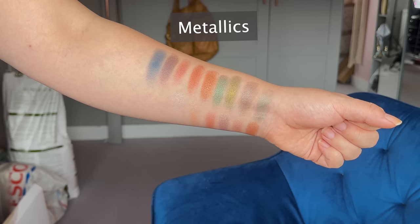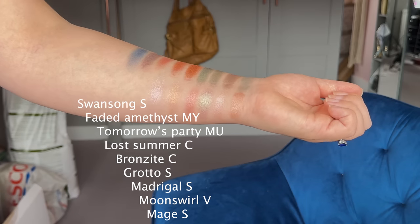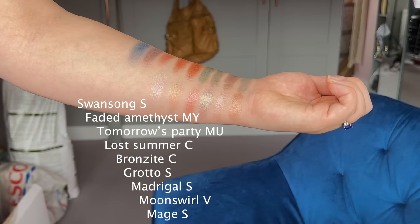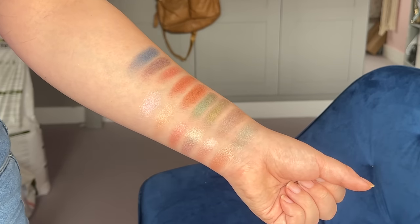The metallic finishes: on the website, the metallic is described as a rich, smooth shadow with consistently sized dense metallic pearls for seamless application. You can apply with fingers for full opacity and a molten payoff, or just a wash of colour with a brush — though you can't really get that impactful finish with a brush. So they do apply better with a finger, but you can also use them wet. There are nine shades in the metallic finish.